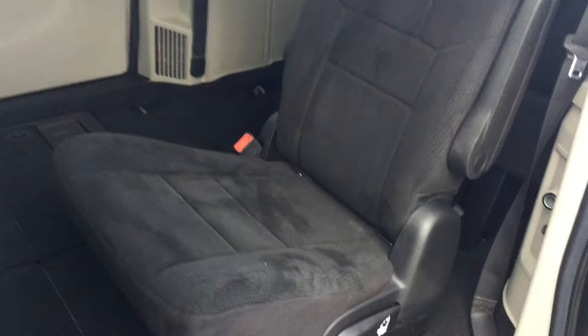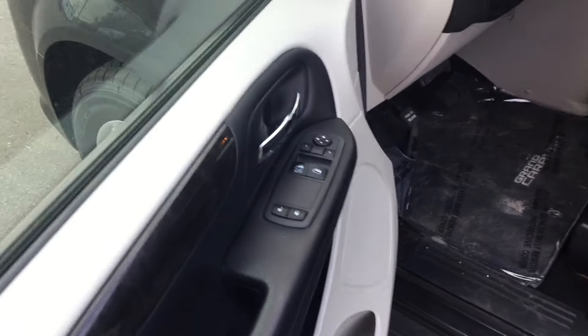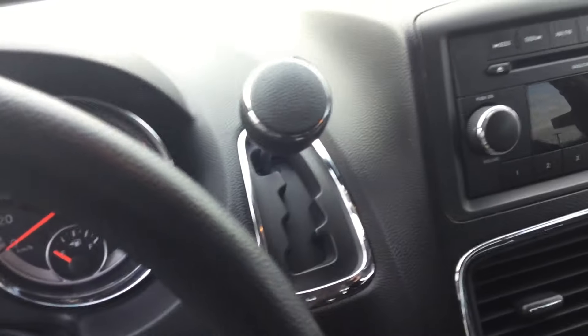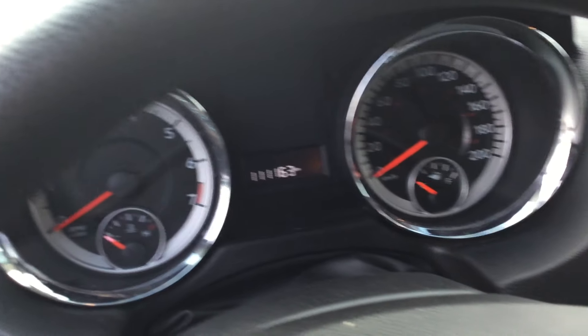It's nice and roomy, and you have that stow-and-go option — as you can see, the seats fold down inside the van. You have power locks, power windows, power mirrors, and automatic transmission. It has around 111,000 kilometers right now.